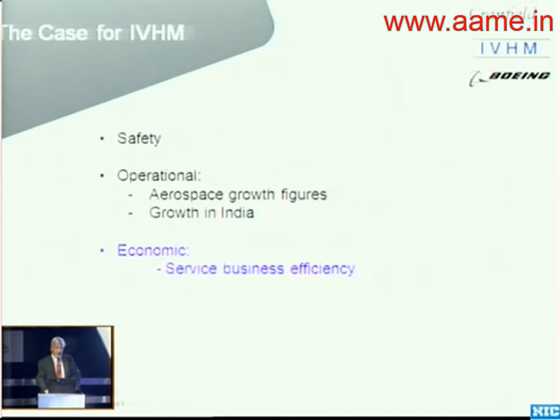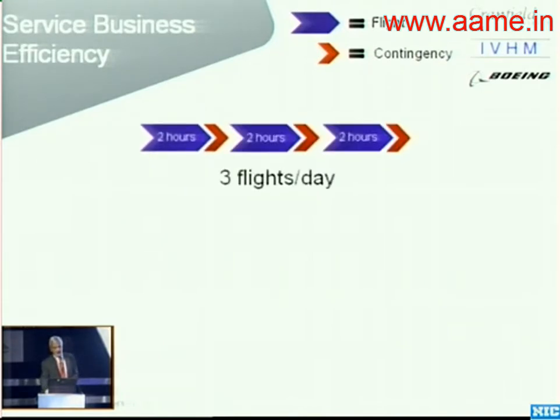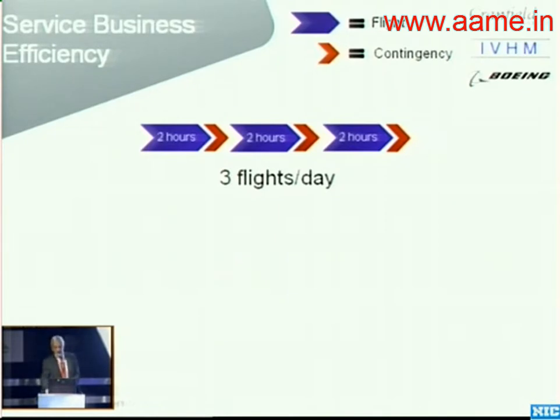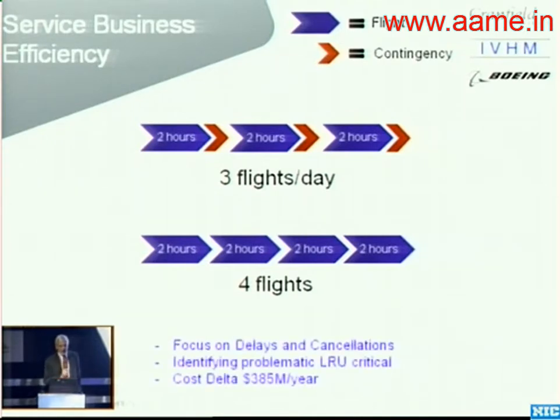And finally on the economic case — how do you actually put an efficient business together? Let's assume that we have a two-hour flight. What has been happening in the recent past is that in order to match their KPIs, a lot of airlines have been adding extra time onto their flights — you may have noticed a flight takes far too long. What they're actually trying to do is get pushback from gate time to delivery time at the far end, so they put in this contingency. The only problem is this contingency mounts up, so maybe you can get three flights a day instead of four. But the contingency means you must not have any delays and cancellations — a flight's got to come in and if it's got a problem you've got to know exactly which line replaceable unit to change, when and where. This problem alone cost Delta $385 million in 2011.